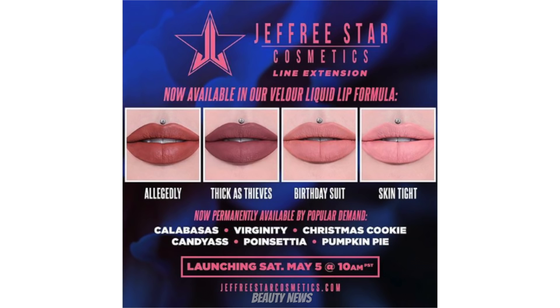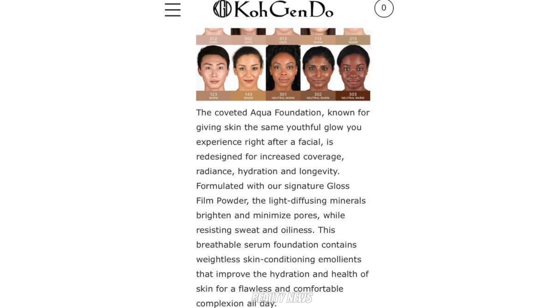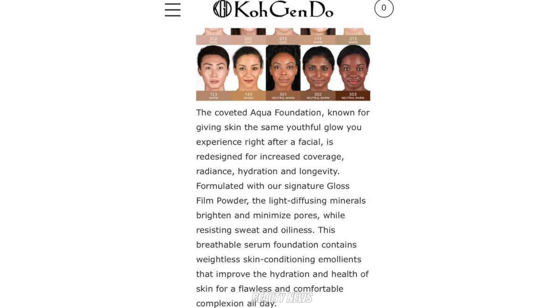There are also shades now permanently available by popular demand: Calabasas, Virginity, Christmas Cookie, Candy Ass, Poinsettia, and Pumpkin Pie — already available. Also, months ago we talked about Koh Gen Do bringing out a new foundation — the aqua foundation — however it turns out it's actually a reformulation. Koh Gen Do is renowned for amazing foundations, so if you're a fan, reformulated probably means better.